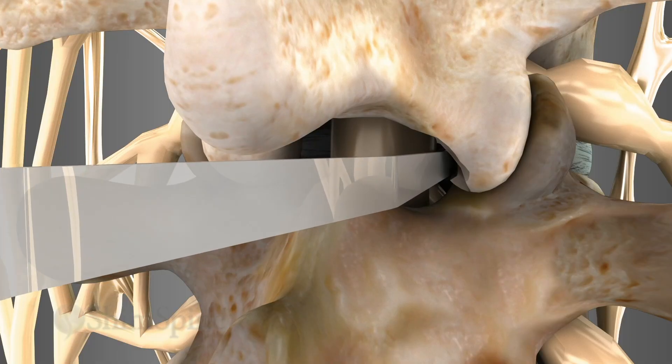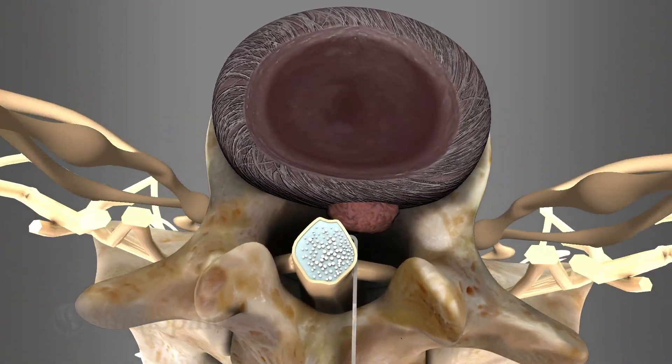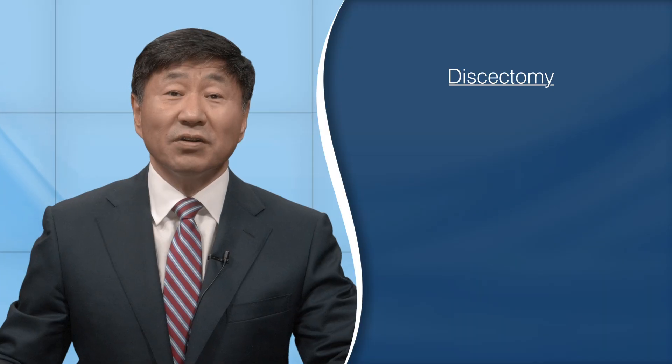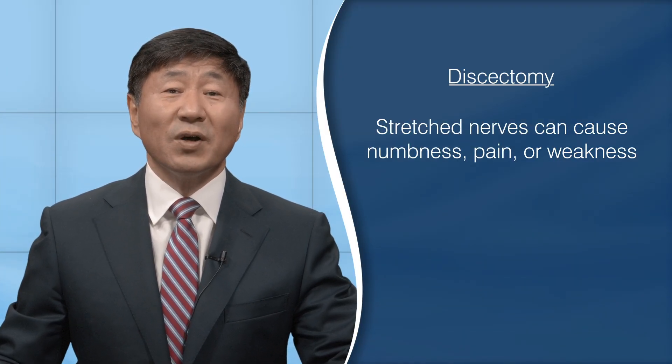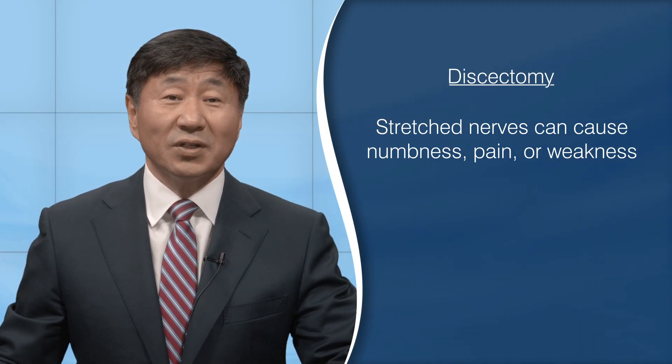For discectomy surgery, the nerves may need to be moved away from the site of the disc herniation. This can stretch the nerves, and for a small percentage of patients this stretched nerve can cause numbness, pain, or even weakness of the muscles associated with that nerve. For the vast majority, this resolves over time.